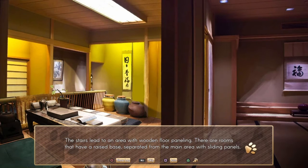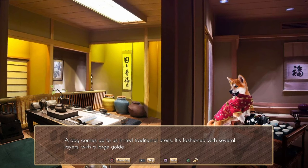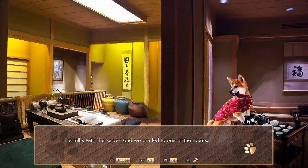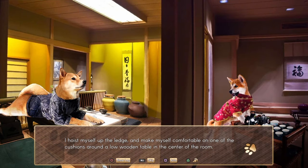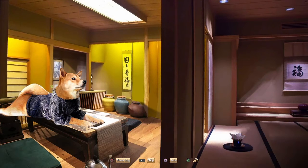Stairs lead to an area with wooden floor paneling. There are rooms with a raised base separated from the main area by sliding panels. The panels have some membrane-like material thin enough to let light through but thick enough that we can't see into the rooms. Oh, he's got a silk shirt. A dog comes up to us in red traditional dress, fashioned with several large layers and a large gold button holding it neatly over the dog's shoulder. 'Welcome.' 'Hi, I called earlier and made a reservation.' We are led to one of the rooms, where I hoist myself up on the ledge and make myself comfortable on one of the cushions around a low wooden table in the center. The server gives us menus and leaves after a courteous bow.